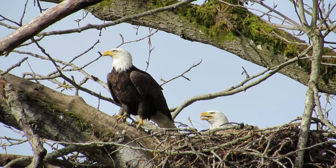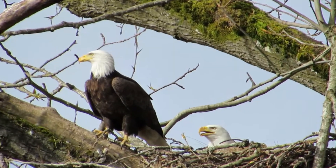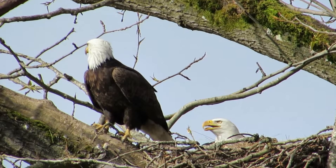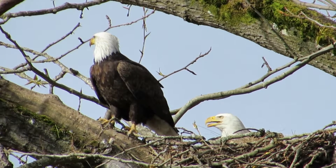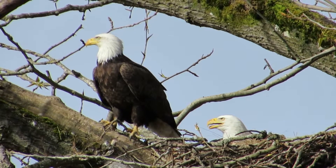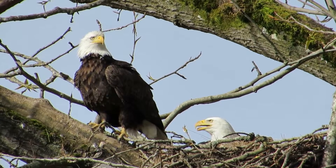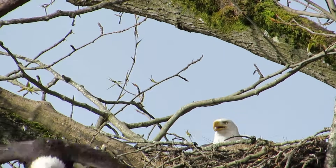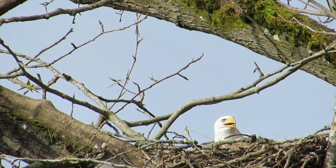We'll keep a close eye and I'll come in a little bit more here and get a little closer. Nice blue sky today. All looking good. He's thinking about taking off. There he goes, sailing right out. There he goes. Off on the hunt now.